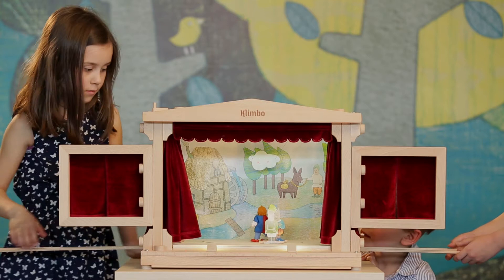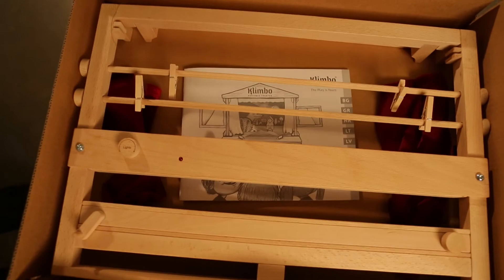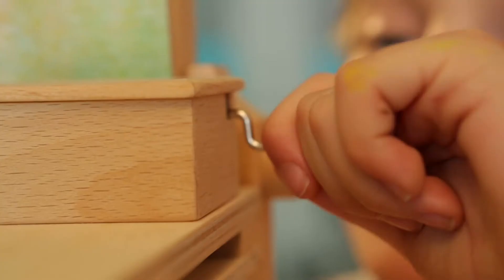Klimbo Theatre is an exact replica of a real theatre. However, it is mobile — disassemble and fit in a box.